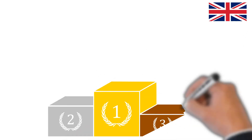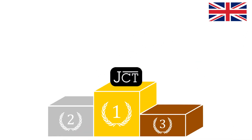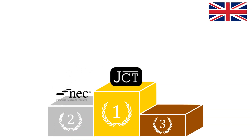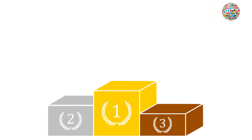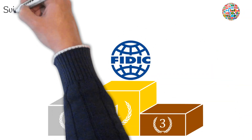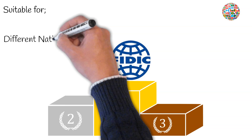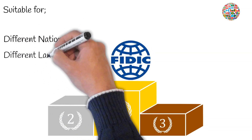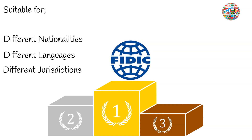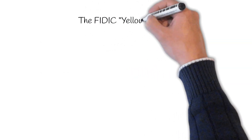In the UK, JCT contracts are the most commonly used within the construction industry, with the NEC form of contracts closing the gap from second place. However, on a global scale, FIDIC contracts still run the show. This may be because they're suitable for parties of different nationalities, speak in different languages, and come from different jurisdictions. In this video, we'll be dissecting another FIDIC contract, the Yellow Book.